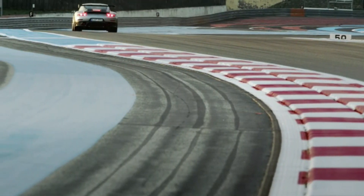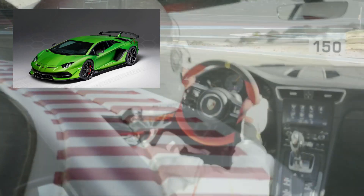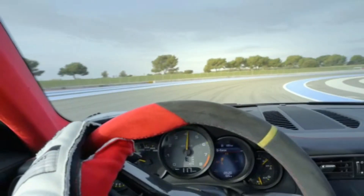This record was taken from the previous record holder, an unmodified Lamborghini Aventador SVJ, which had deprived the GT2 RS of its record in July 2018.